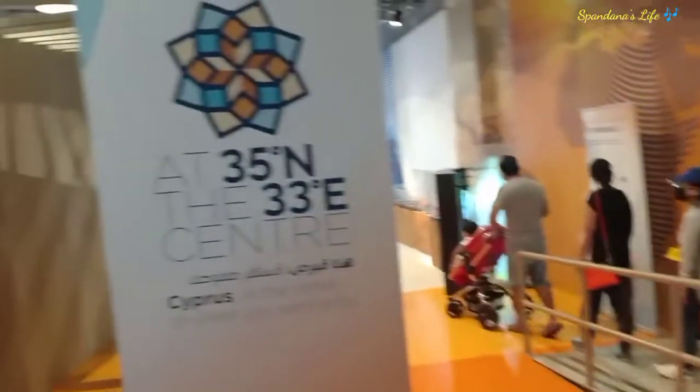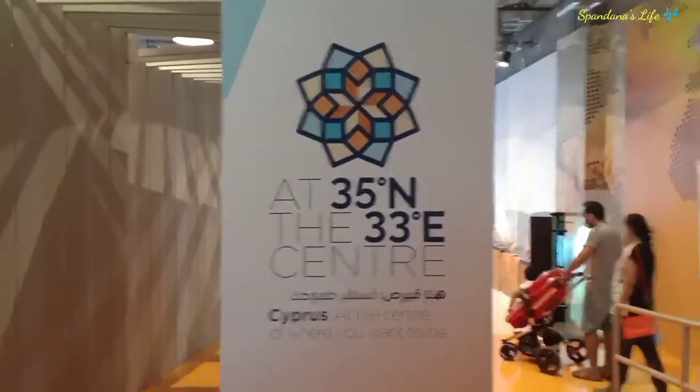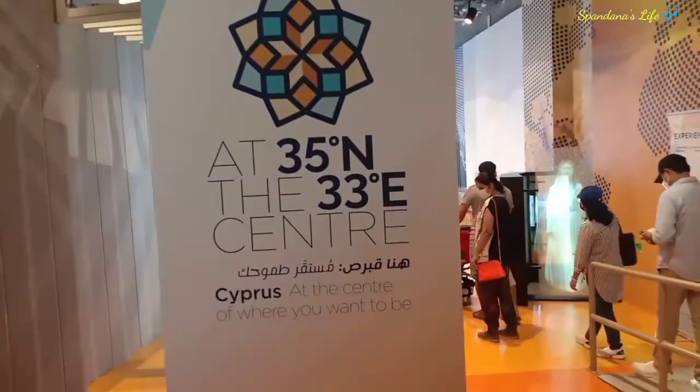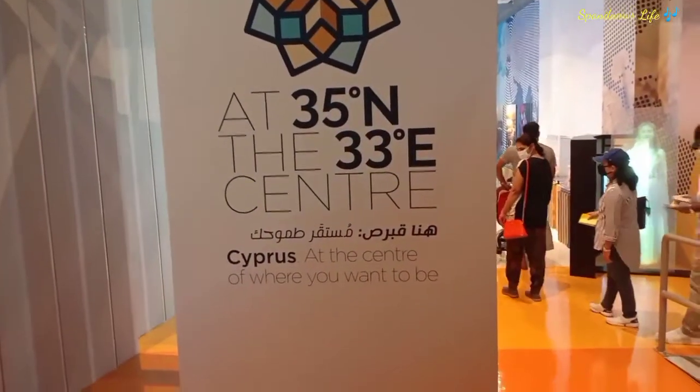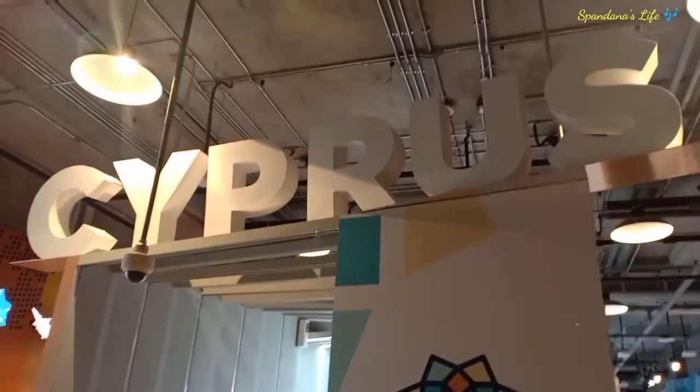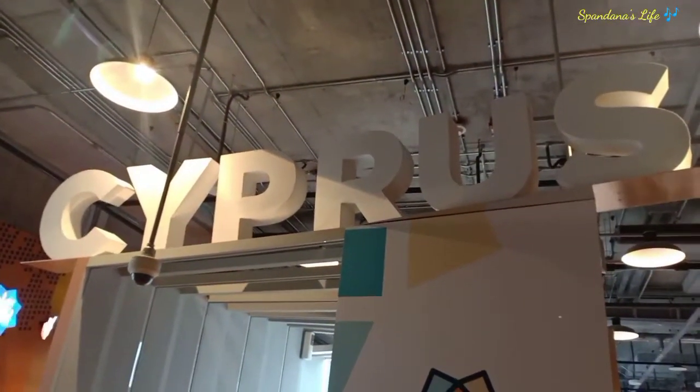I don't know when it will be possible to go. At 35 degrees north and 33 degrees east, Cyprus is at the center of where you want to be. Beautiful. It's beautiful. There are lots of people here.